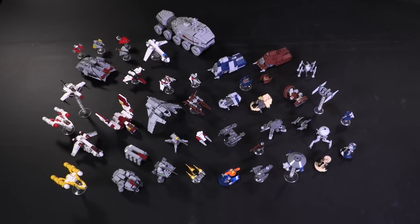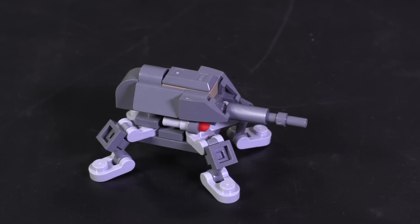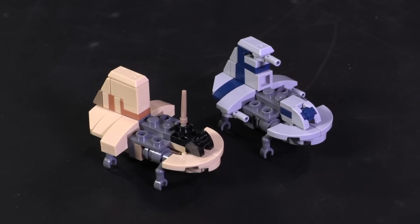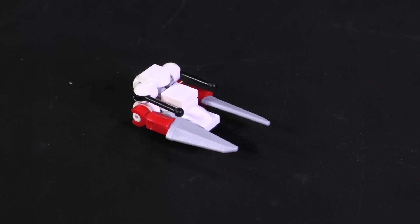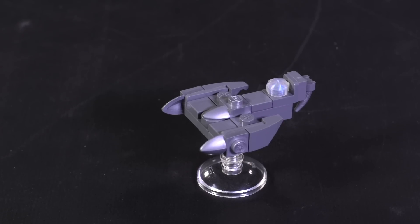There is now the Theta-Class Shuttle, an AT-AP, J-1 Proton Cannon, 87 Cannon, Rogue-Class Starfighter, Wookiee Catamaran, the Sheethapede Shuttles, Defoliator Tank, Saber-Class Fighter Tank, Geonosian Starfighter, an N1, and Grievous' Solus-1.